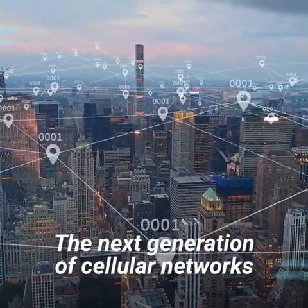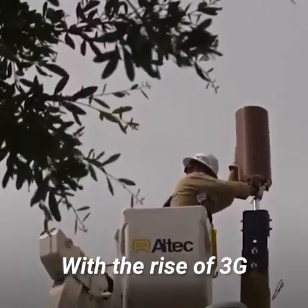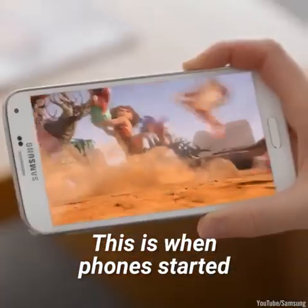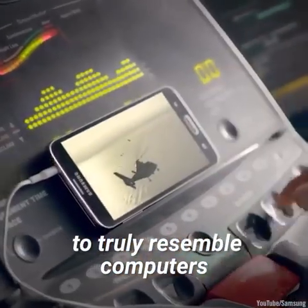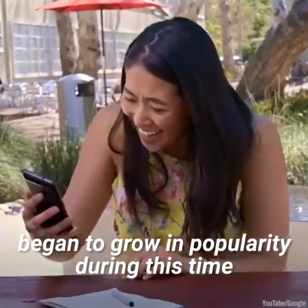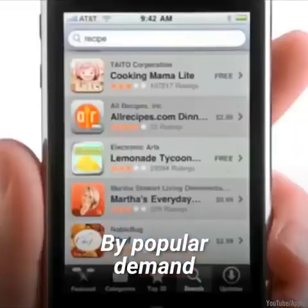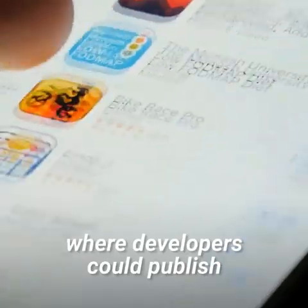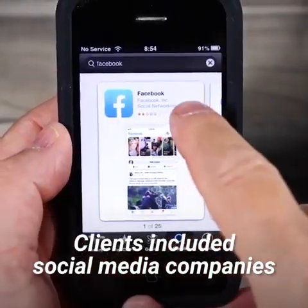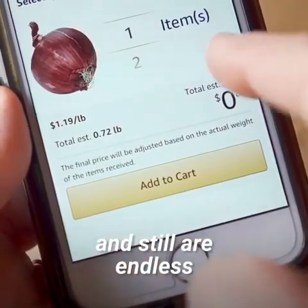The next generation of cellular networks facilitated an even greater leap forward for cell phones. With the rise of 3G, cell phones gained better access to the internet. This is when phones started to truly resemble computers. Things like video streaming and video calling began to grow in popularity during this time, even though they were still emerging technologies. By popular demand, Apple unveiled the App Store, where developers could publish and sell applications. Clients included social media companies, game developers, and so much more. The possibilities were, and still are, endless.